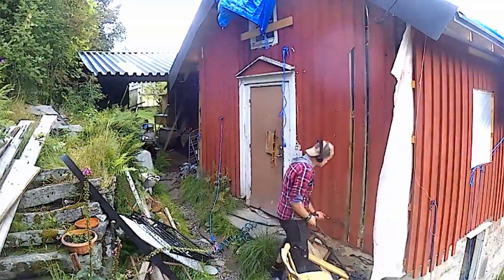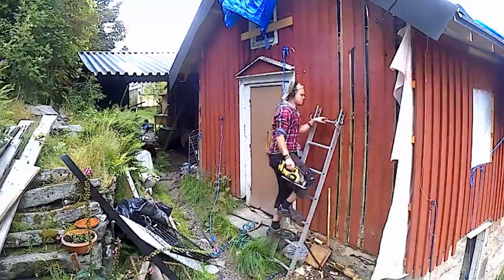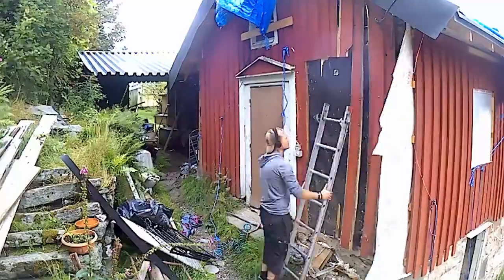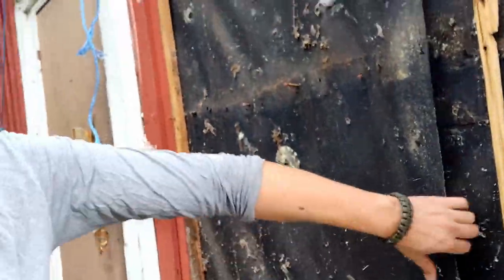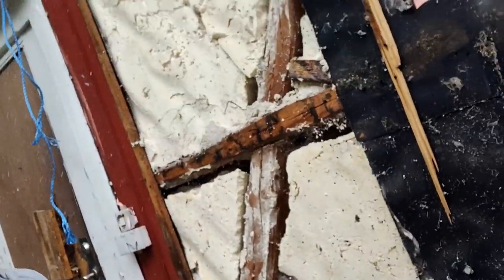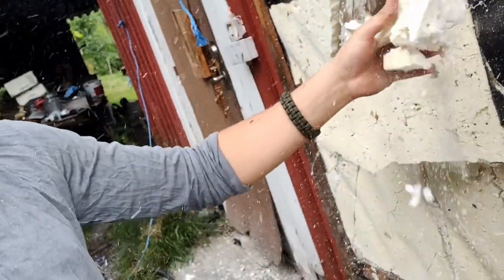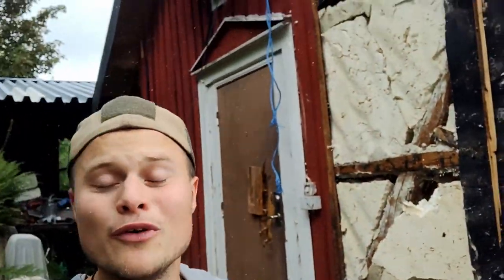Cue the time lapse. I just have to say I really hate home insulation. It sucks. When you take it, it just falls apart and gets everywhere. There's no good way to remove it. I've tried with bags, I've tried everything, but it just gets everywhere. I really, really hate home insulation.